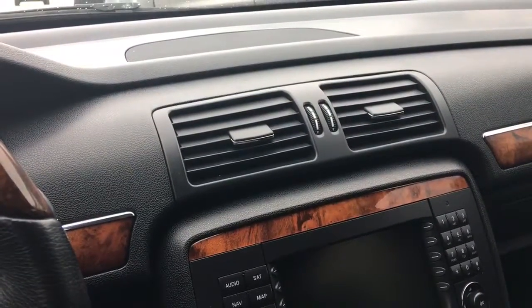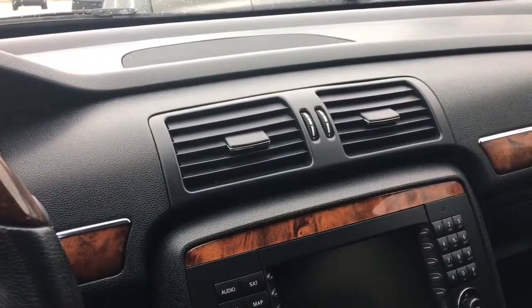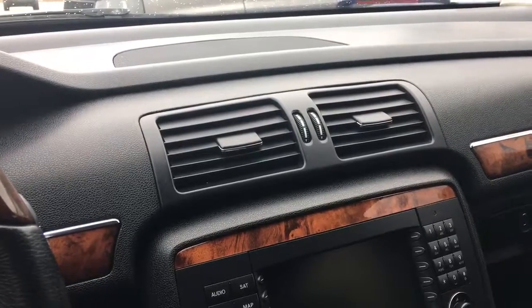If you want more information on this vehicle or additional photographs, you can visit our website at www.bulletproofauto.ca. Thanks for looking.